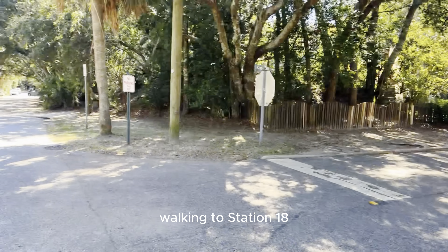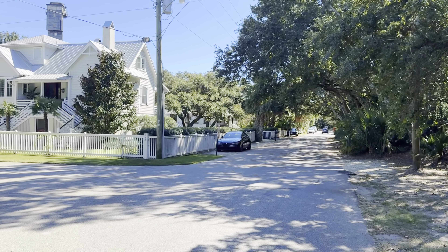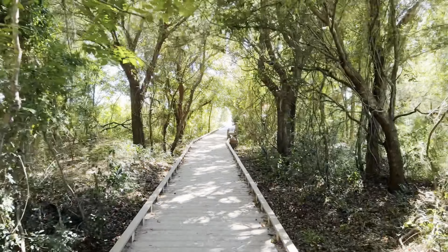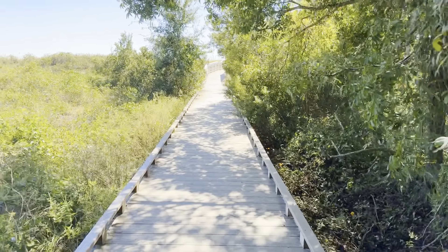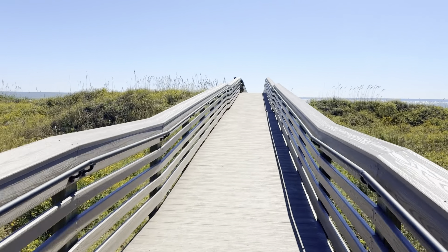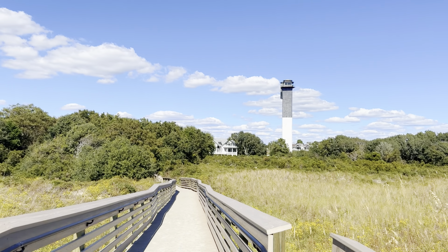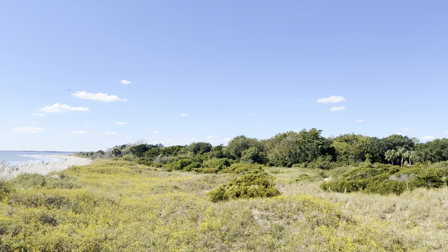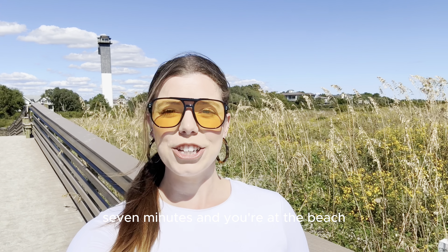Walking to station 18 — I am about four minutes in. Walking to the sea — I am about to get lost. There you have it, seven minutes and you're at the beach.